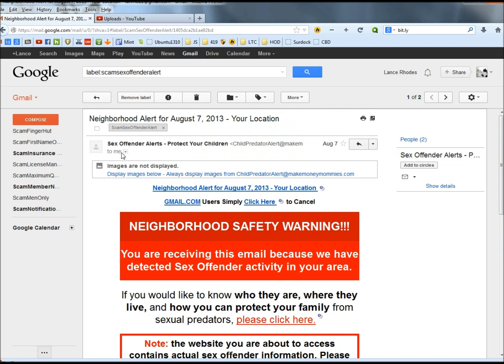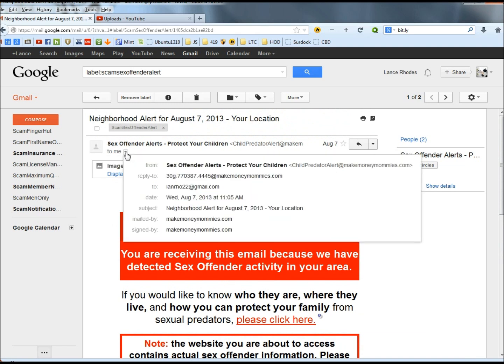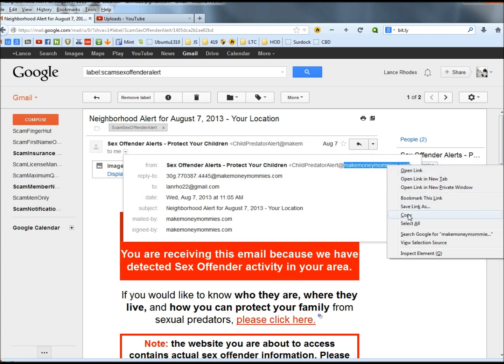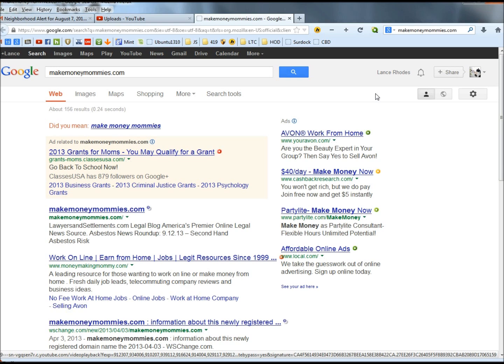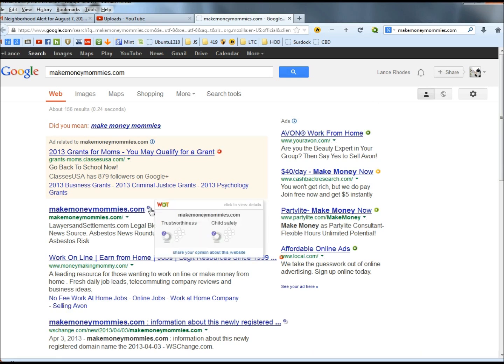So I'm going to go up now and go to the drop-down menu here. I'm going to copy this domain — it's called MakeMoneyMommies.com. Now does that sound anything like it would be a sex predator website? No. I'm going to copy this and then Google it. Right now it has a question mark by it. The question mark is Web of Trust, and it's saying that not enough people have rated this site yet, so it doesn't know if it's safe or not — basically you'd be entering the site at your own risk. My advice is don't enter that site.